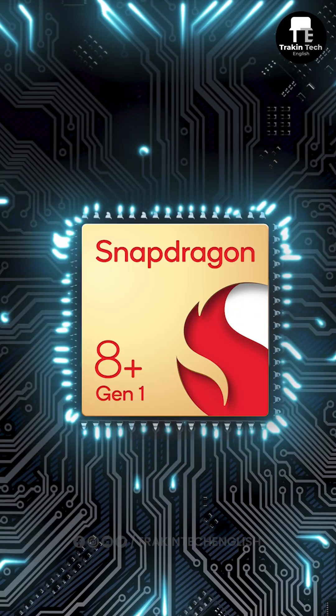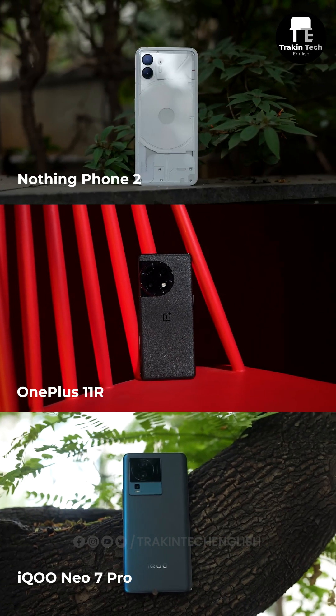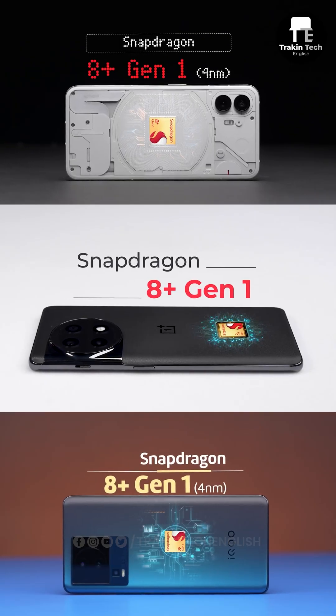Also, what we noticed is that Qualcomm is pushing the Snapdragon 8 Plus Gen 1 with OEMs. So we saw the Nothing Phone 2, the OnePlus 11R, the iQoo Neo 7 Pro — all of those come with the Snapdragon 8 Plus Gen 1.